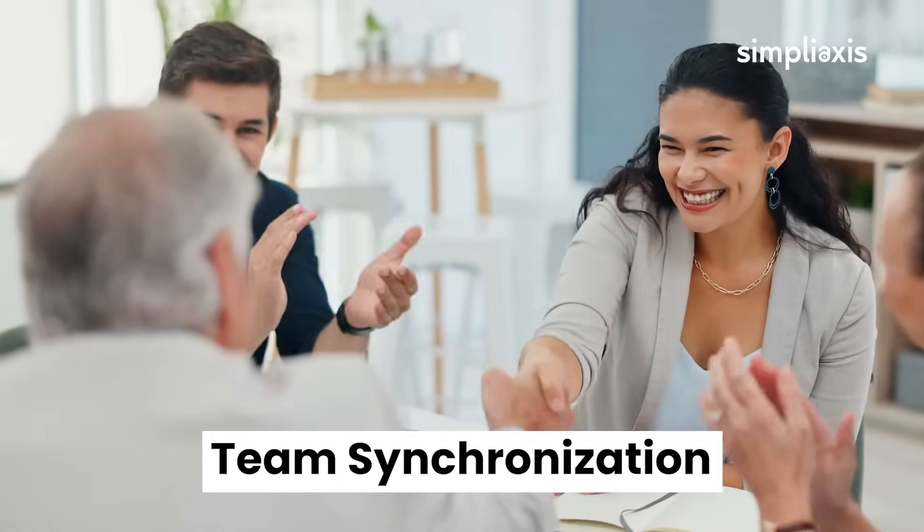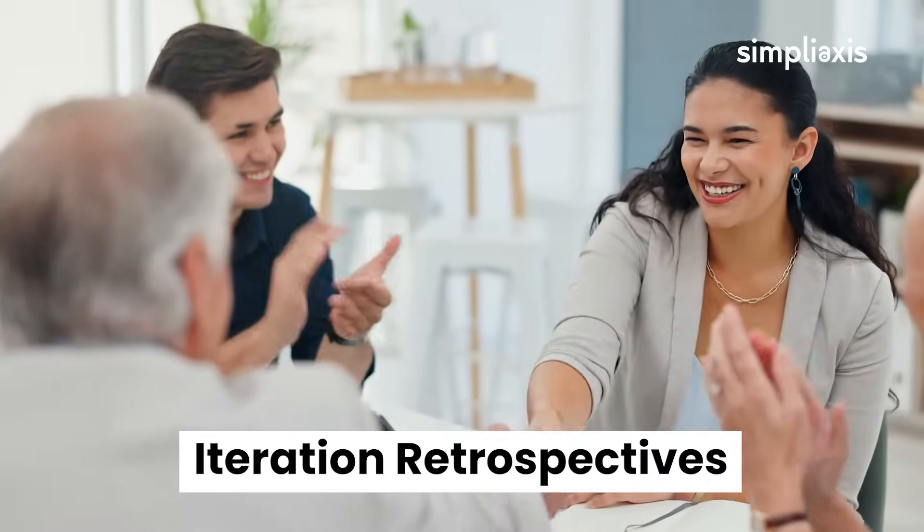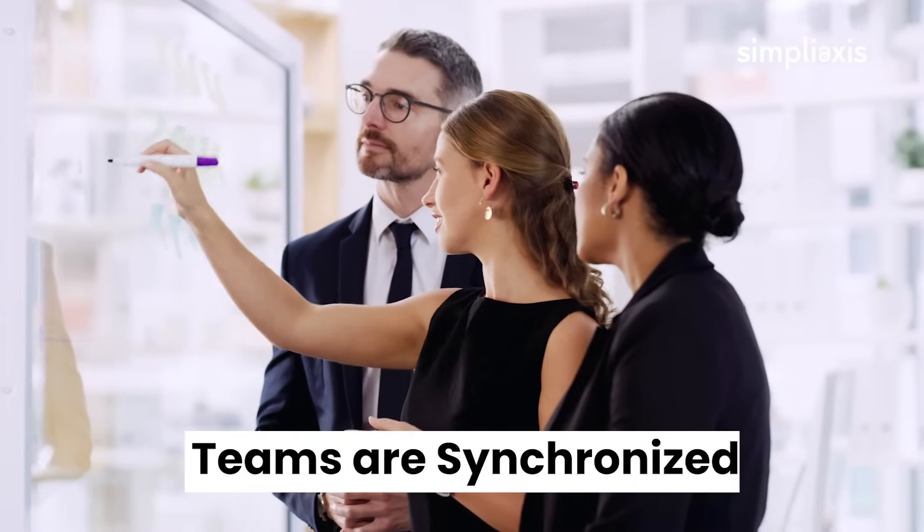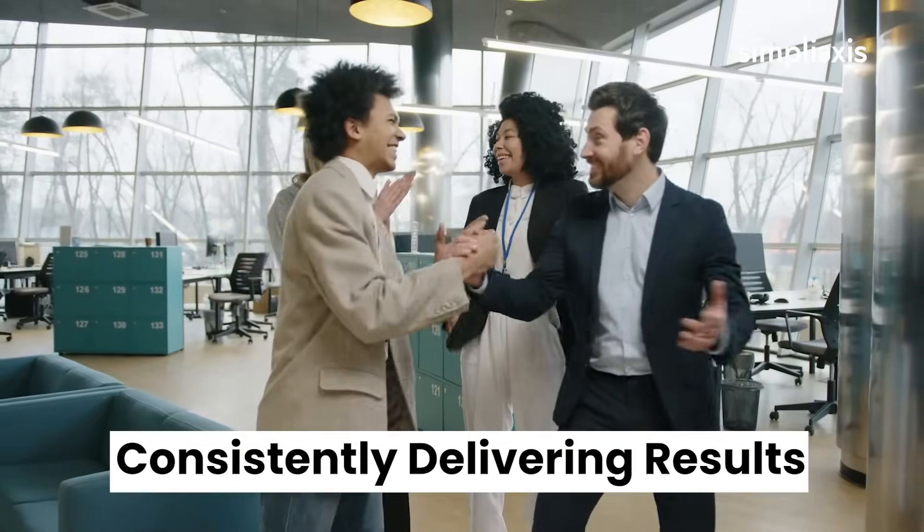Learn to facilitate key Agile events like team synchronization, iteration retrospectives, and iteration planning, ensuring your teams are synchronized, motivated, and consistently delivering results.